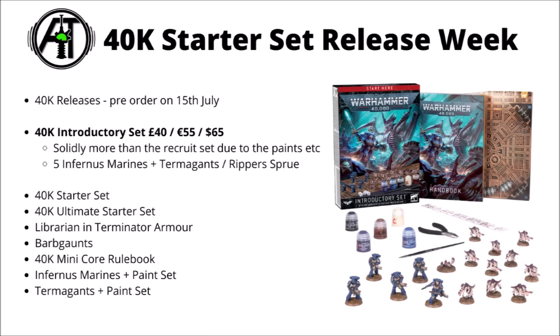First up we have the 40k introductory set. This is the one with a small squad of Infernus Marines versus the Tyranid Termagants — you get 5 Infernus Marines, 10 Termagants and a Ripper Swarm. They also include some basic assembly and painting supplies: 5 paints, some clippers and a paintbrush. This set is £40, €55 or $65.